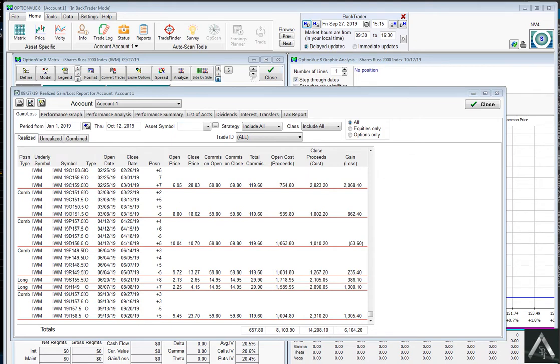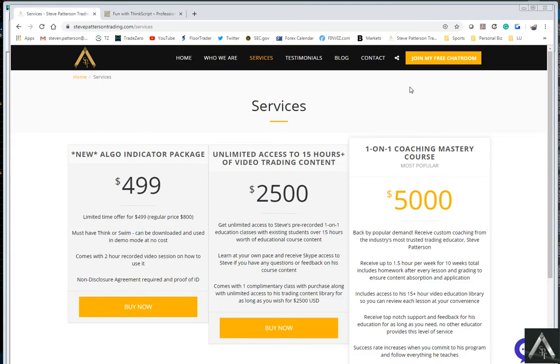So as many of you may know or not know, I have decided to write an ALGO. And it is currently being offered on the website for $4.99. This is an ALGO indicator package. In order to use it, you must use Think or Swim.